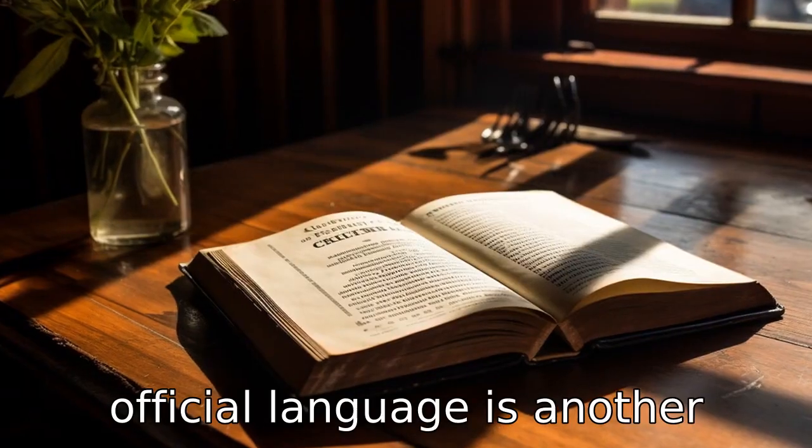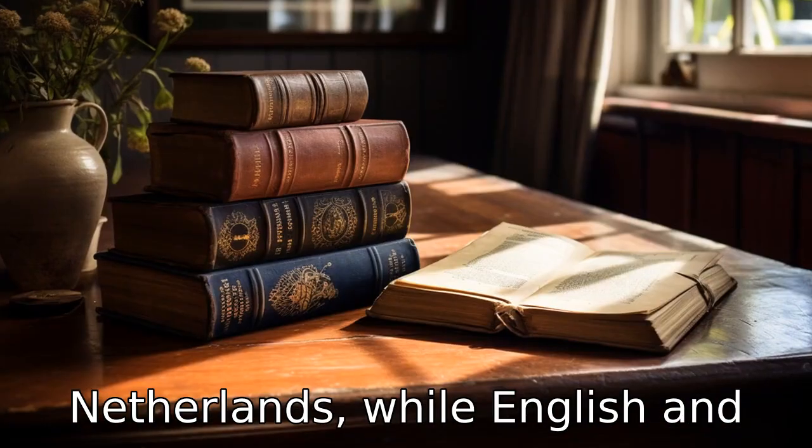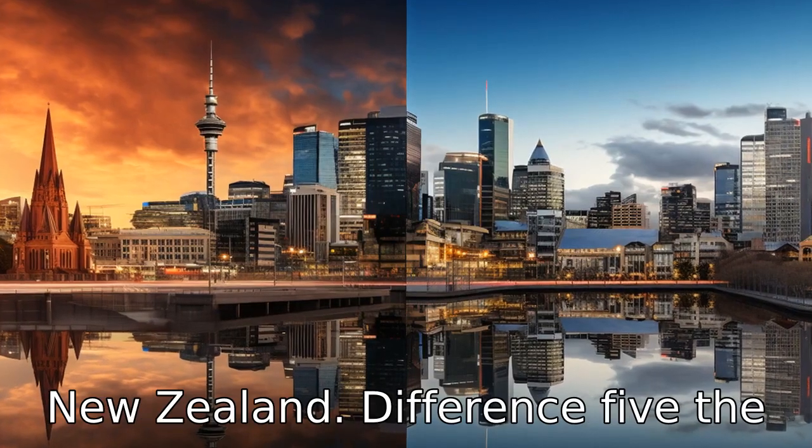Difference 4. The official language is another obvious difference. Dutch is the official language of the Netherlands, while English and Maori are official languages in New Zealand.